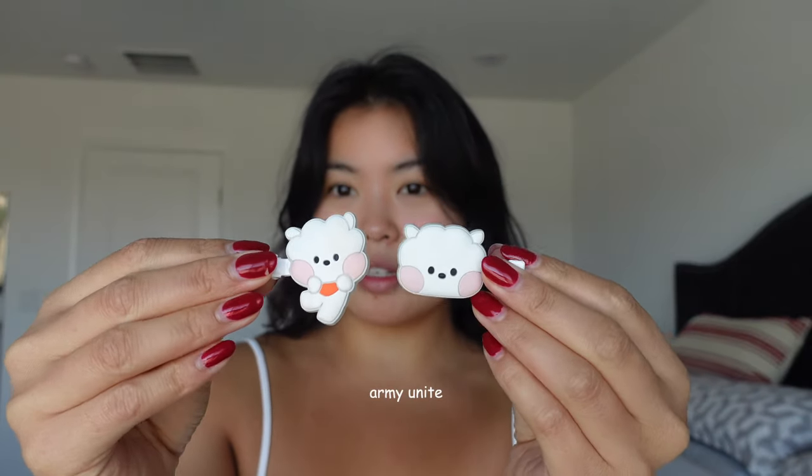Hi guys, welcome back to my channel. Today's video is going to be my photo-ready makeup routine — I say this because whenever I do my makeup I am typically going to take pictures. I do change up the blush and my lip color quite often, but I'll show you my current favorites in this video. So let's clip up her hair first — got these cute little clips from my best friend Jacqueline.